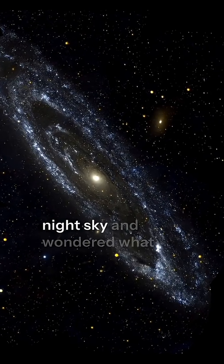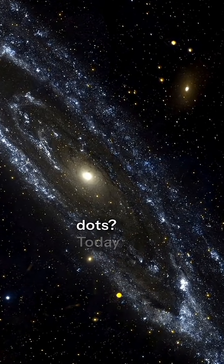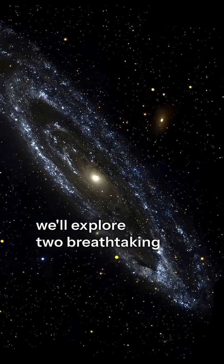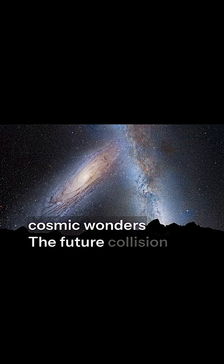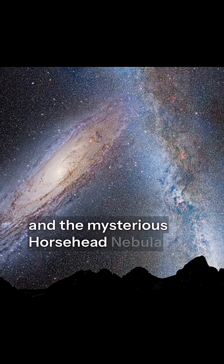Have you ever looked up at the night sky and wondered what lies beyond those tiny sparkling dots? Today, we'll explore two breathtaking cosmic wonders: the future collision between our galaxy and Andromeda, and the mysterious Horsehead Nebula.